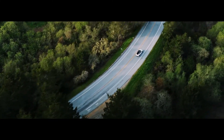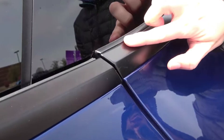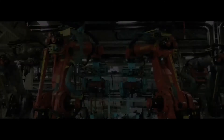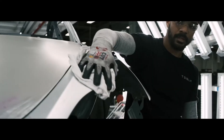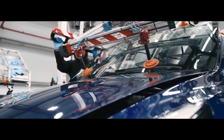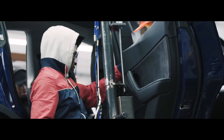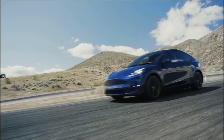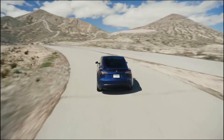Recently, some Tesla Model Y owners have started complaining about major quality issues, including paint and trim problems and indentation in the seats, among others. We can understand that ramping up the production of a car can be difficult, and it is probable that Tesla fixes all these issues as time passes, but they should really start paying more attention to the quality of the cars they deliver. The conclusion is that if you want to avoid quality issues, the best approach would be not to buy the early production units — and that goes for most products out there.